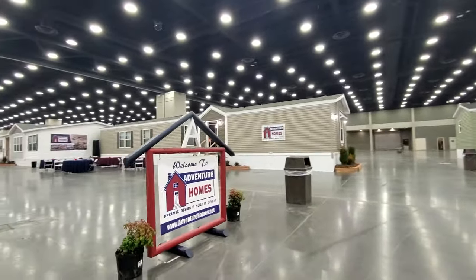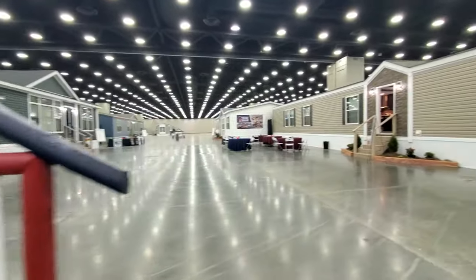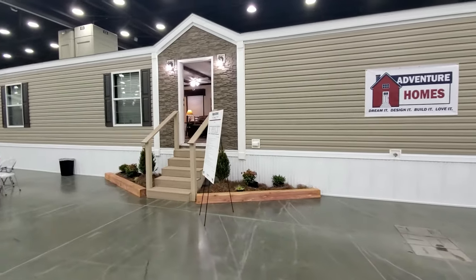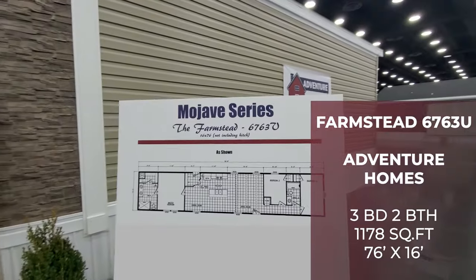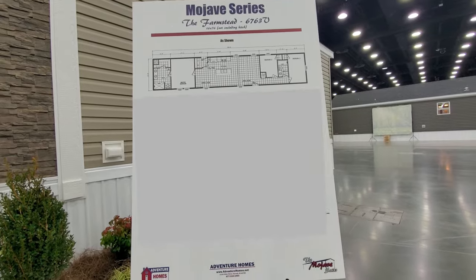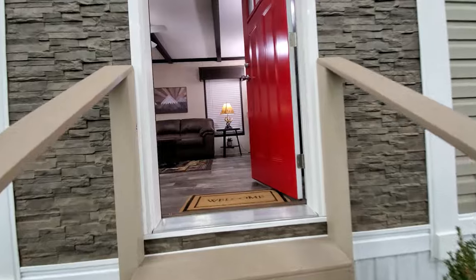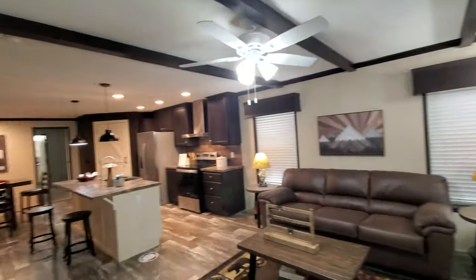We are in the Adventure Homes area and they've got about four or five homes here. We're going to pop over and take a look at this one — looks like this is the Farmstead from their Mojave series, 16 by 76, which would translate to a 16 by 80 in layman's terms. There's a little list of options available. I'm going to pop inside. My wife would love this red door — that says a lot.